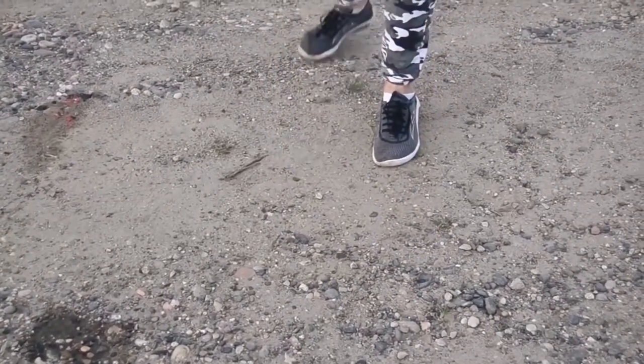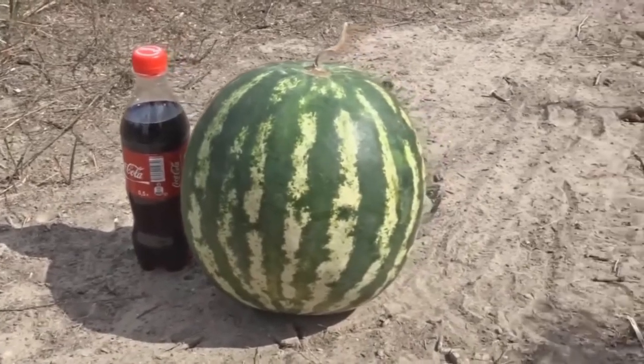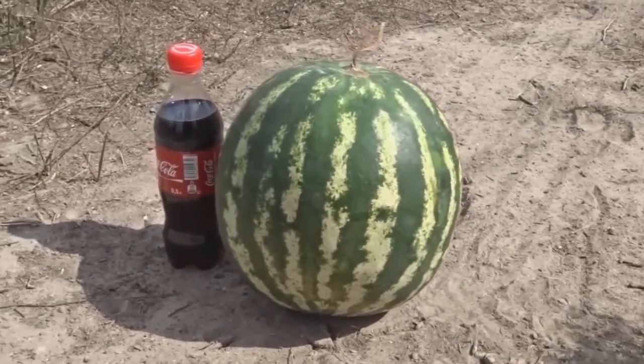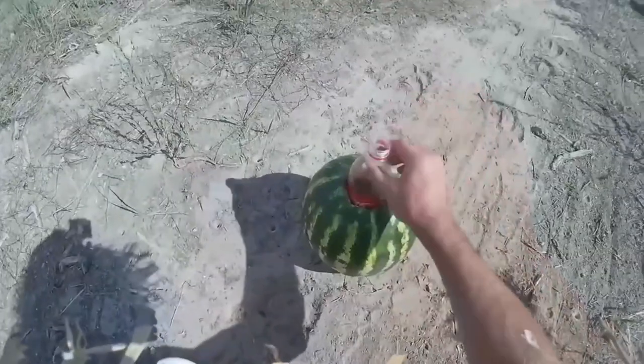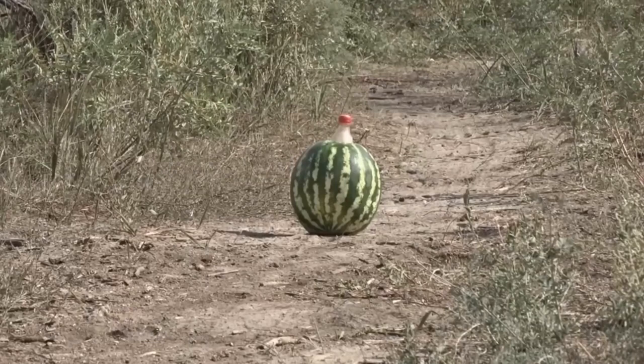But, as you can see, the explosion didn't really work. A Russian YouTuber shows how to do it right. You have to leave the Coke in the bottle, and then just place the bottle in the watermelon, add some Mentos, and then this happens.